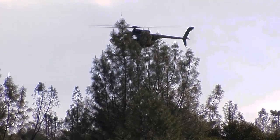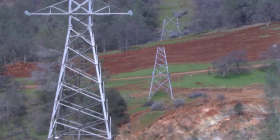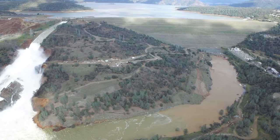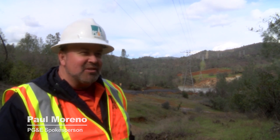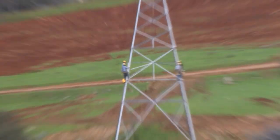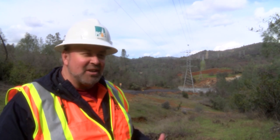Air operations resumed after inclement weather grounded all helicopters. This one is part of PG&E's effort to relocate power lines and towers that are in the path of the emergency spillway and threatened by erosion. PG&E crews have been working on these towers to disassemble them piece by piece so they can safely be carried away by helicopter — unbolting the pieces of the lattice steel tower bit by bit, and then once it's disconnected, the helicopter will take it away.